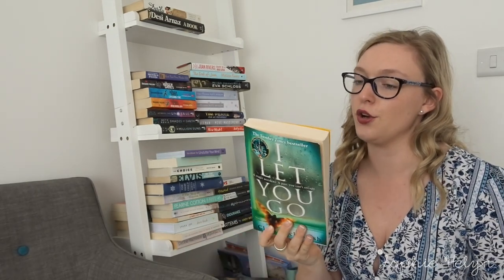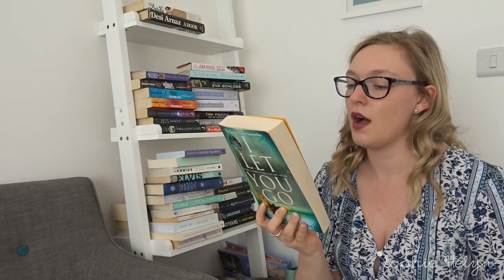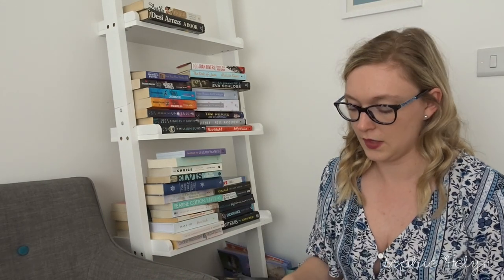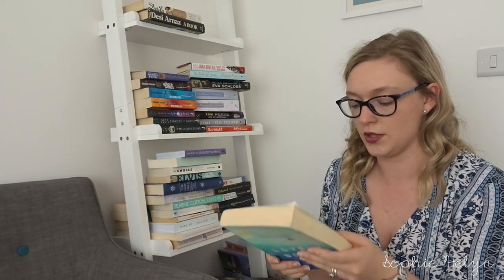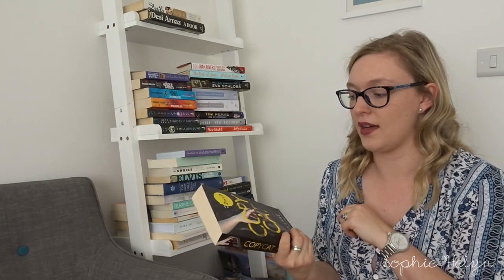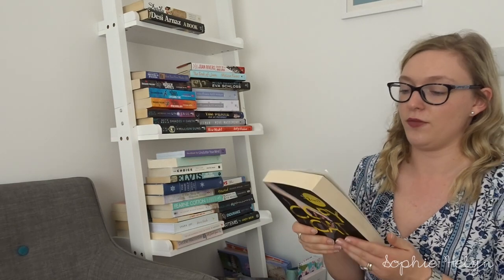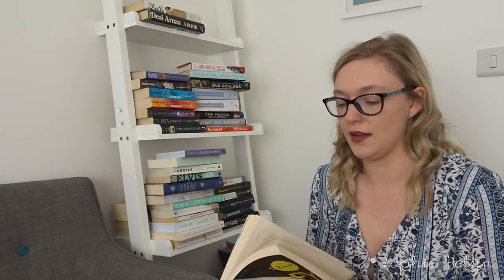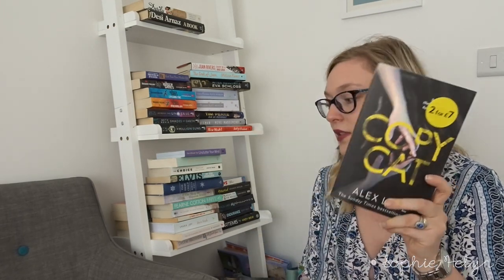I Let You Go by Claire McIntosh — the ending left me slightly confused so I'm passing that one on. Then The Lovely Bones — a good holiday read but one I'm going to pass on too. Then Copycat — about someone who sets up a profile as someone else and a lady who feels watched and stalked. I think I'll keep that one because it's quite good.